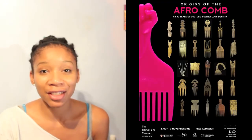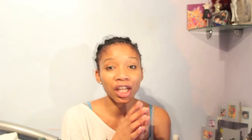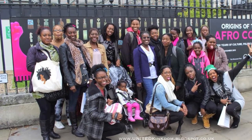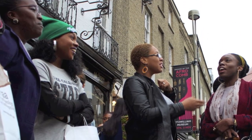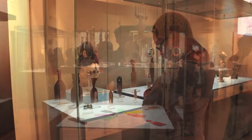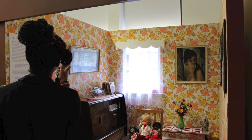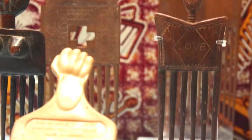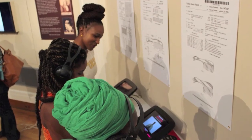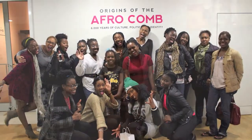Thank you to everyone who's been coming out and supporting the Origins of the Afro Comb exhibition. If you haven't been down there yet, please get down there. I've had such a fun time with the groups I've gone to Cambridge with. Thank you to everyone who's shown an interest, spread the word, and come with me. I'm going to post some pictures — check out videos that other people have put up too, like Chica and Napreak. I'll put links to everybody in the description box.